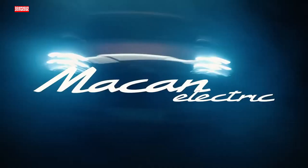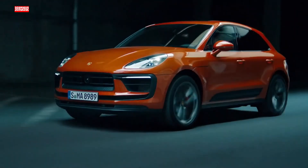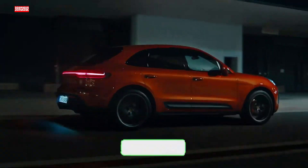Hey folks! Welcome back to the channel. Today I've got something absolutely mind-blowing to share with you — the 2025 Porsche Macan EV. You heard it right, Porsche is stepping up their game, and we're diving deep into what makes this electric beast a game-changer.